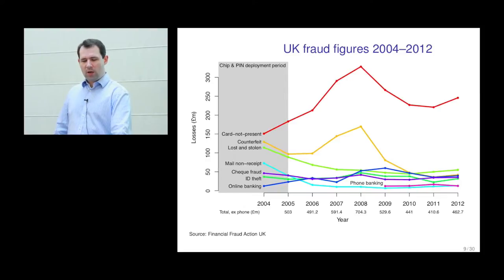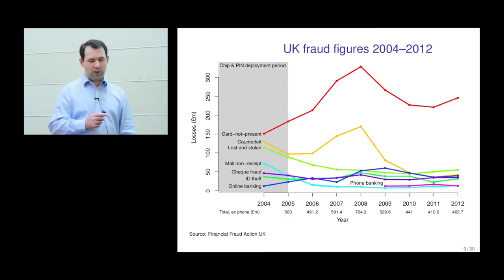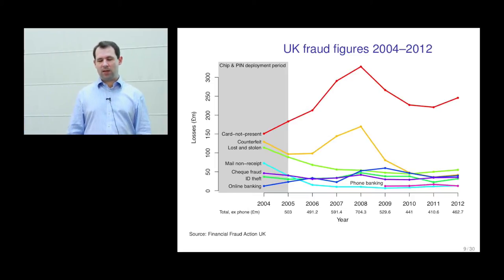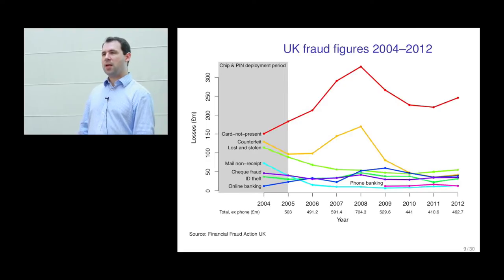That was card-not-present transactions. The next topic is online banking security. The fraud figures here are obviously nowhere near as high as card-not-present, but they have gone up and down, and last year started to go up again — enough to be concerning to the banks. As I mentioned, it's almost always the banks which pay the cost for online banking fraud, so they're very motivated to do something about it.